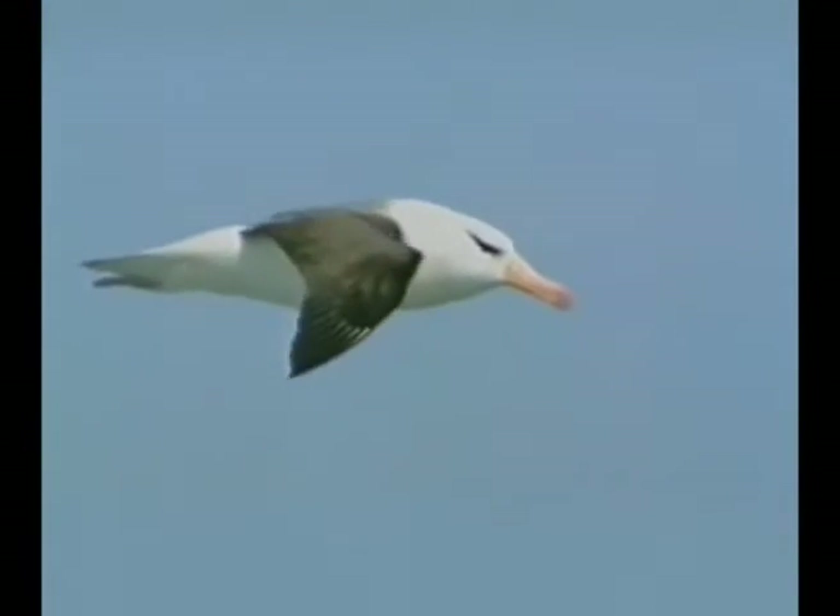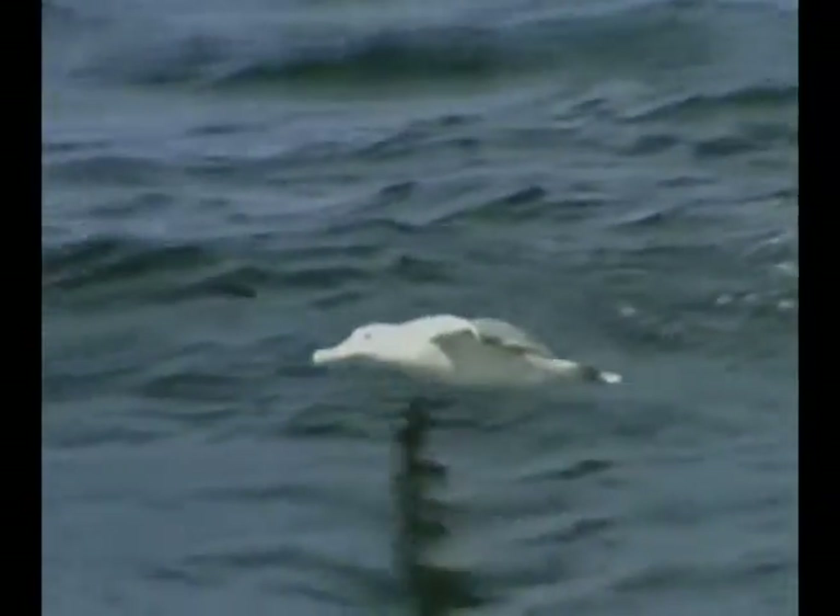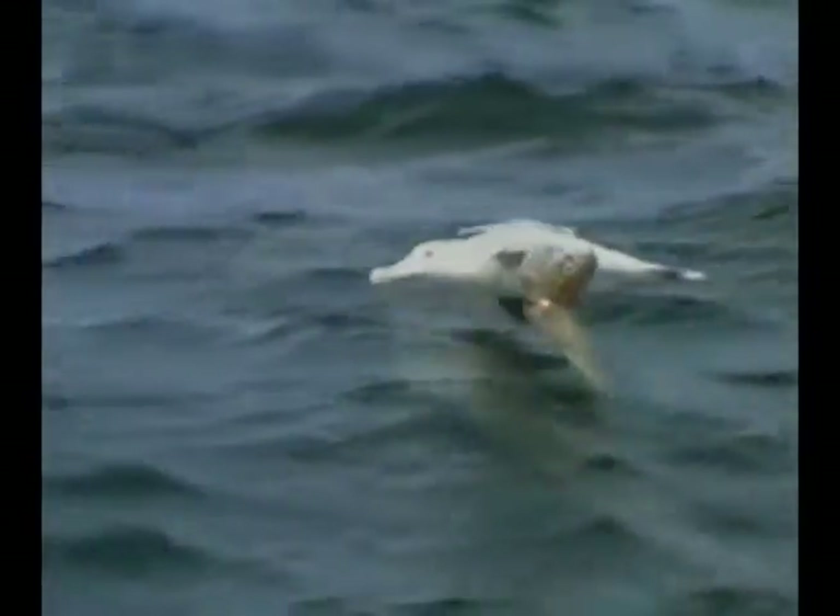When traveling long distances, heavy seabirds fly close to the water surface in order to save energy. This improvement is based on a phenomenon called ground effect.